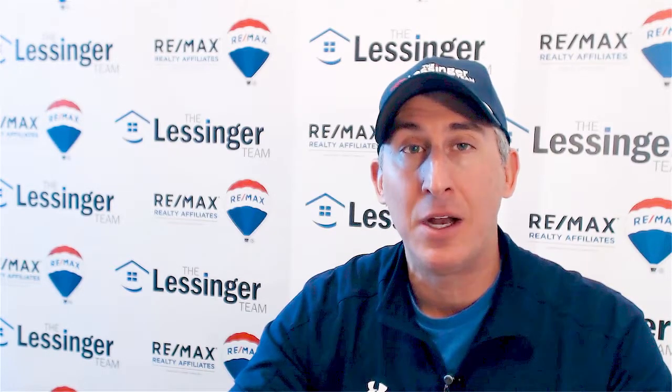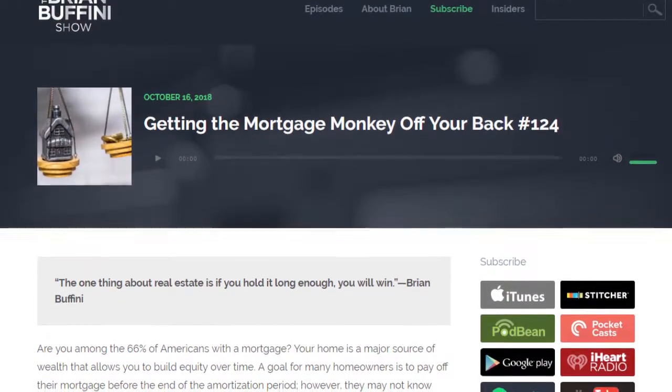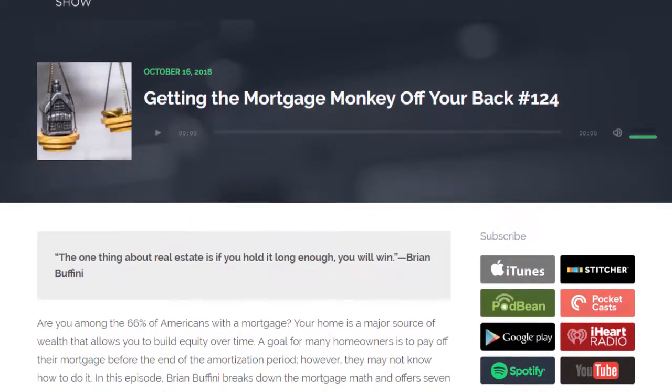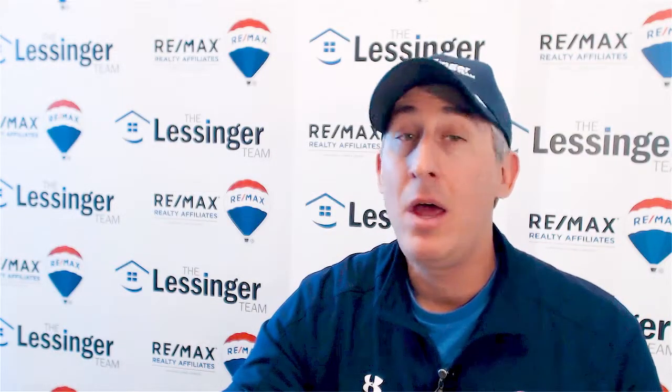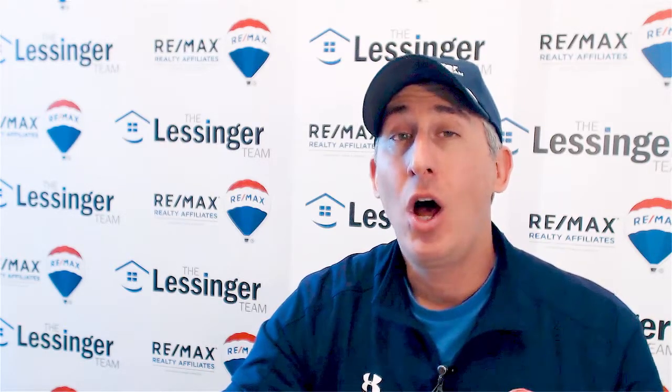The podcast that Brian Buffini and Company did a few weeks ago called 'Getting the Mortgage Monkey Off Your Back' — if you want to watch, it's about a 30 or 40 minute podcast that'll give you a lot of ideas, stats, and details about the best ways to do this. Or you can always reach out and call me. I'll happily sit down with you and show you the mortgage amortization schedule myself, walking you through ways where you can literally save hundreds of thousands of dollars in interest over the lifetime of your payments.